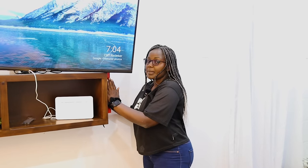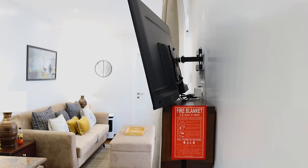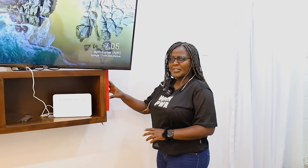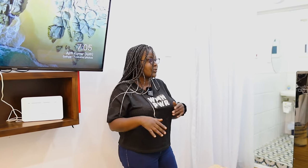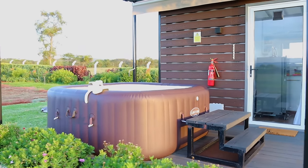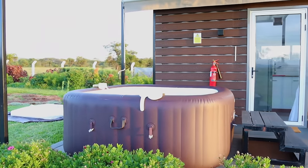Before I take you to the kitchen, we have a fire blanket. In case of fire, you can use this fire blanket — just throw it over to extinguish the fire. It's perfect for small fire accidents. At least it can sort you out before you get a better solution. You don't have to worry because we have a fire extinguisher right outside where we have that inflatable spa.